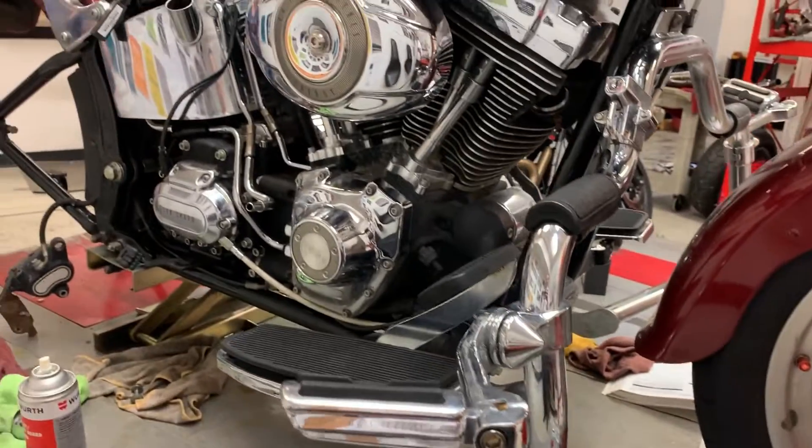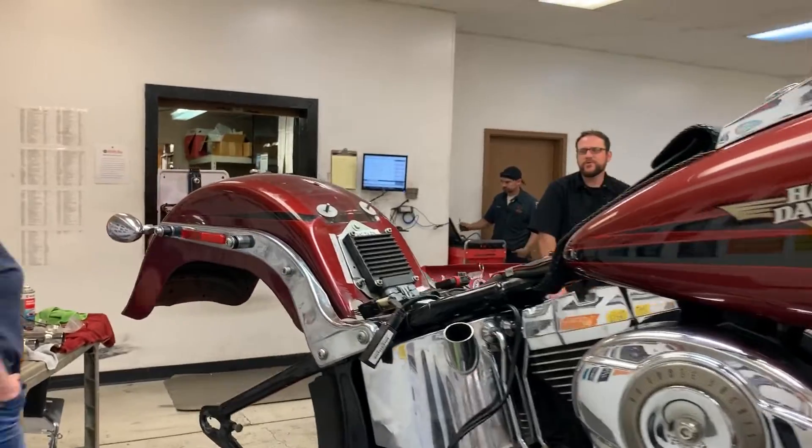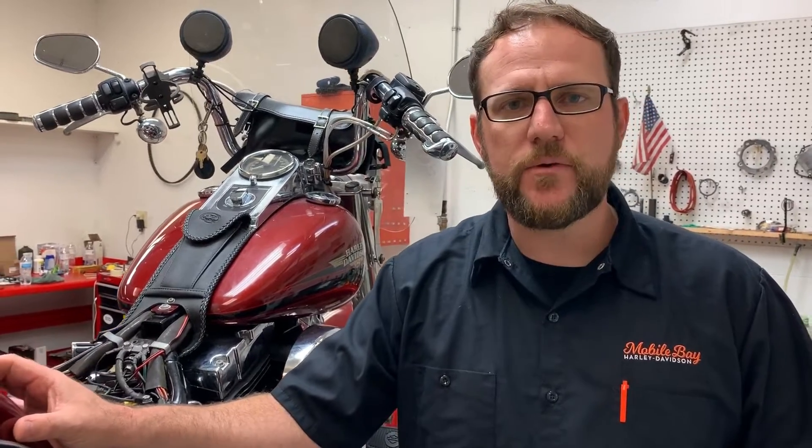A lot of times they've given pieces of their body, and even dealt with some mental issues. So to be able to give back to this gentleman, even in the minuscule way we can — getting the bike up to snuff so he can ride it and have something to do on the weekends — means a lot to me and our staff here at Mobile Bay.